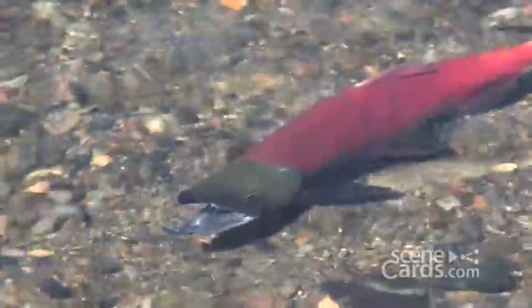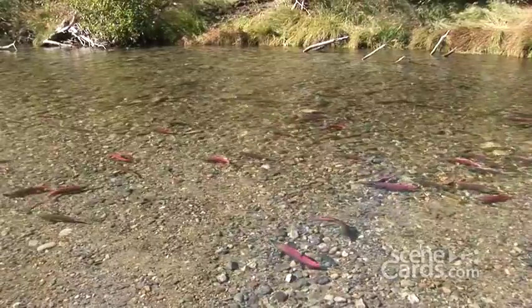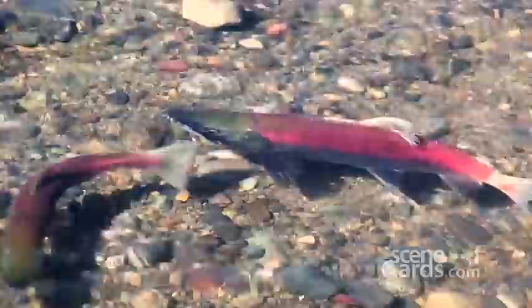The kokanee, also known as the landlocked sockeye, were introduced to Tahoe in the 1940s. Every year, tens of thousands of mature fish find their way out of the cold depths of the lake and up Taylor Creek to mate and die.